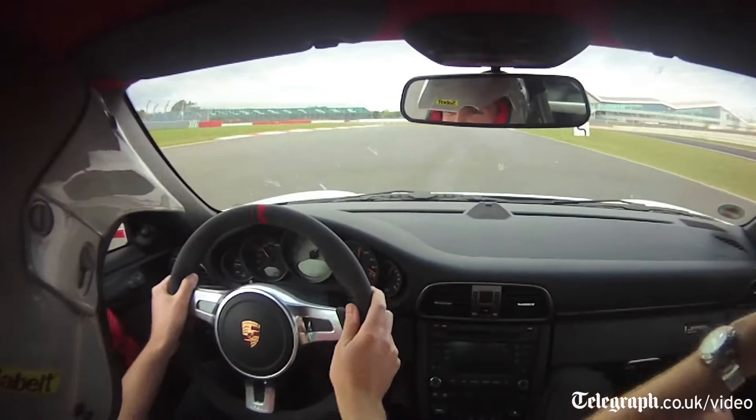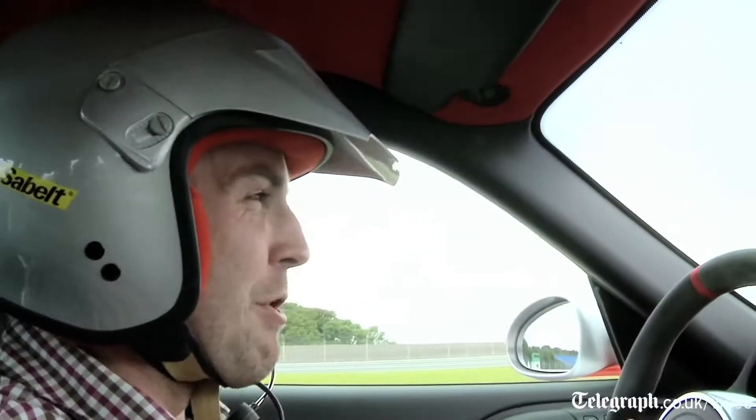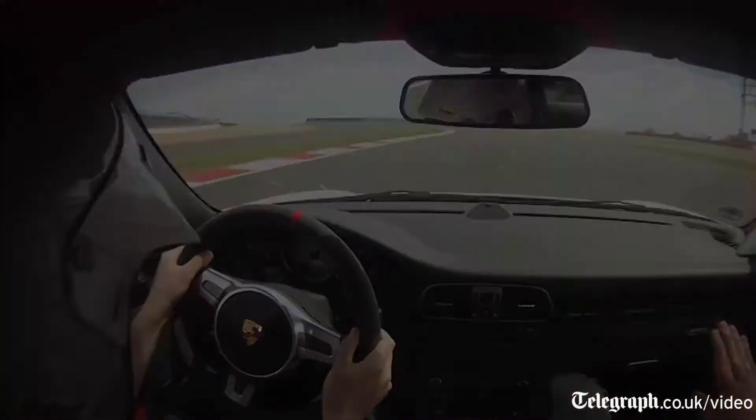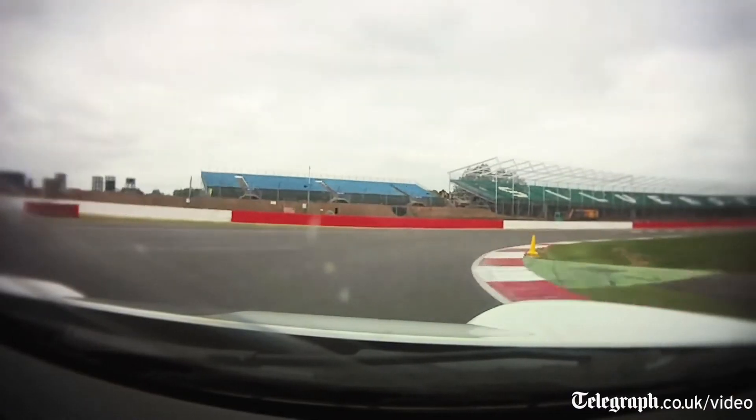So if I sold my house and robbed a bank, maybe I could have my own. Maybe I could just drive up in this one.